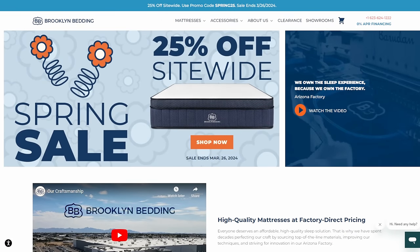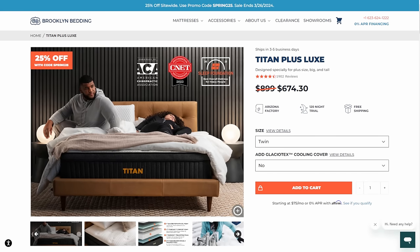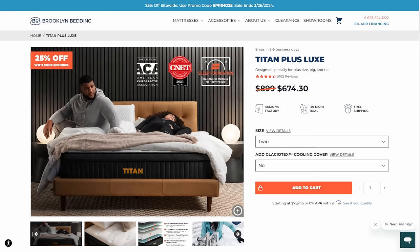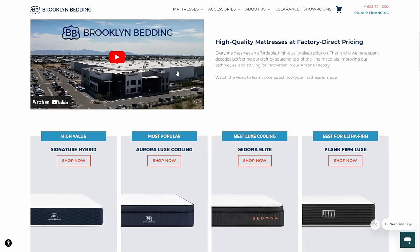First I want to thank today's sponsor, Brooklyn Bedding. They've been a huge friend of the channel for some time now. They make some of the best mattresses I've ever slept on, and I have slept on a lot. I've never been able to find something I was happy with until Brooklyn Bedding reached out to us. At home right now we've got the Titan Plus, and in our 32-foot travel trailer RV we've got the Aurora Lux.